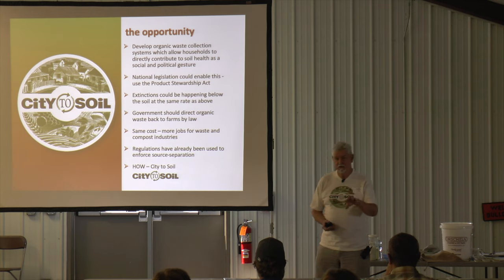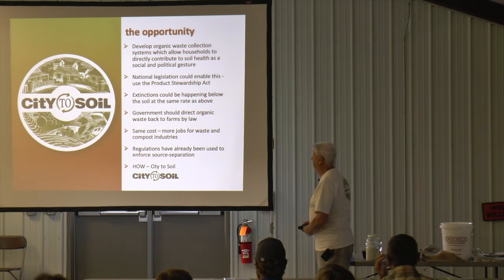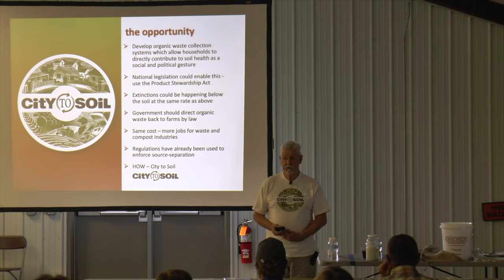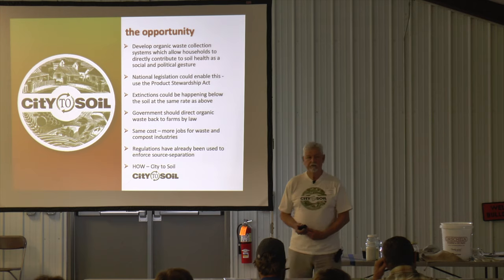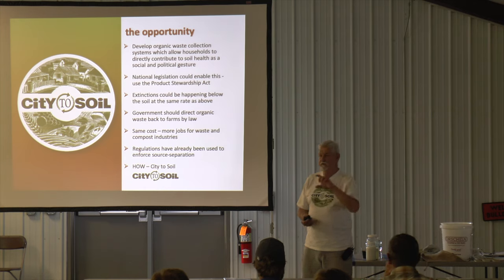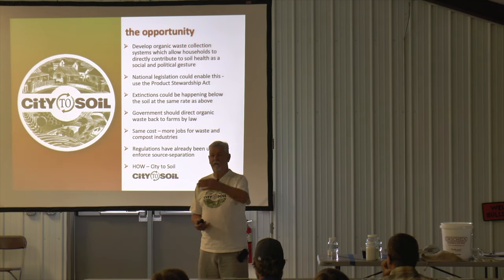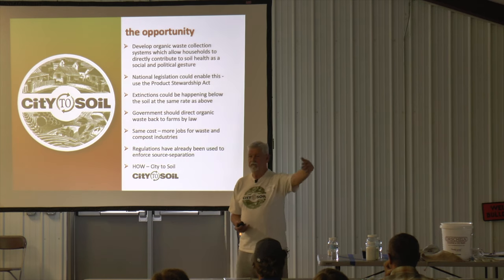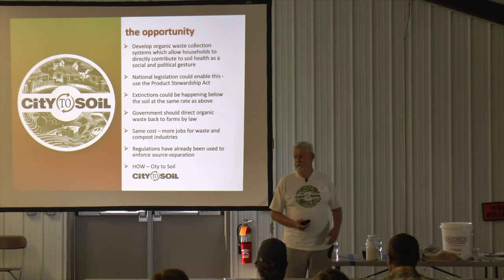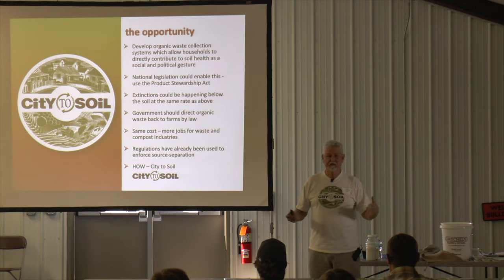The whole point of composting all organic material is that with the science Christine brings and the work you can do in agriculture, we can prove that these products can make a real difference. Where we always thought organic waste only constituted a tiny part of the waste stream, if you apply compost at 10 to 200 tonnes per hectare you wouldn't get very far. But if you use that same product in litres or quarts per hectare, you're changing the conversation altogether.